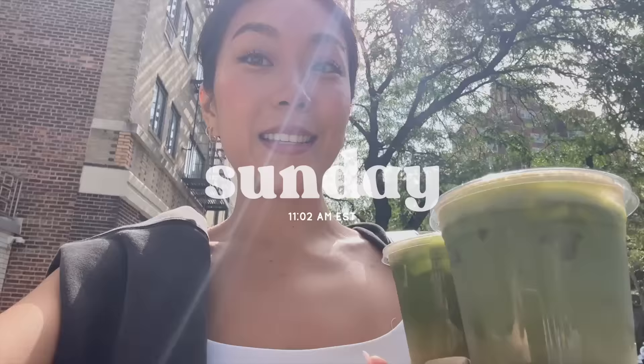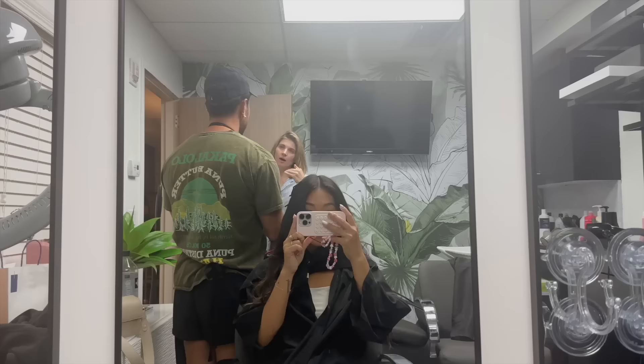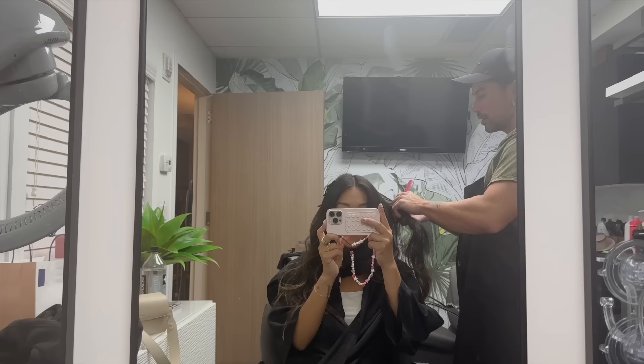If you didn't make it to the pop-up, you can still get the latte until the end of the year. If you did make it, thank you so much for coming. For my last lunch I picked up some Momofuku, and then we'll head to get my hair done.